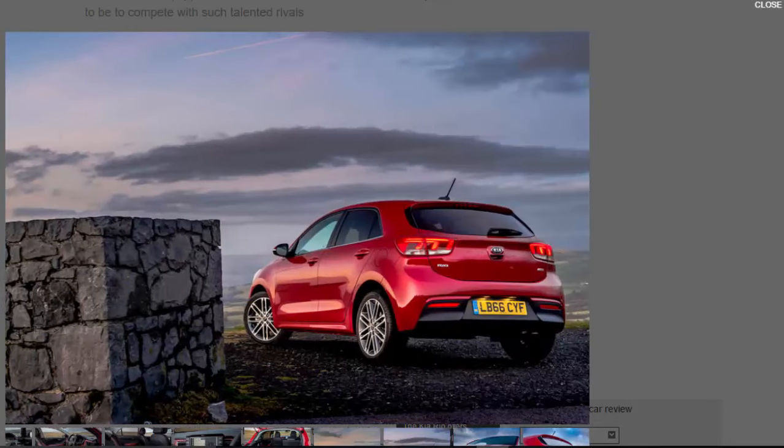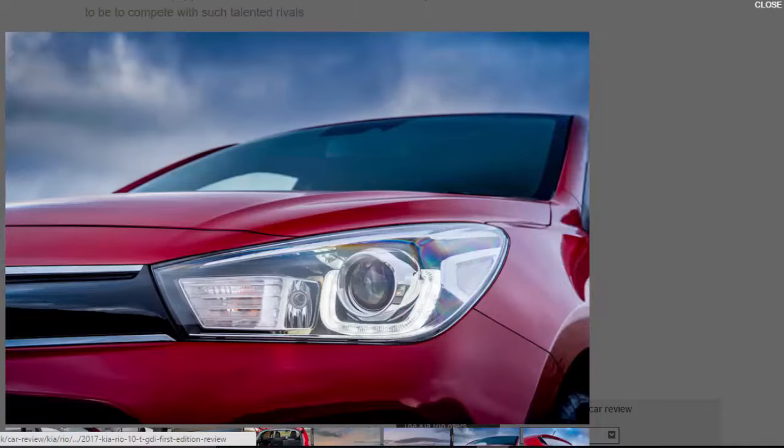Ride comfort is a bit disappointing. It's adequate most of the time, but on the 17-inch wheels of our First Edition test car you get a rather lumpier ride than you might expect around town, albeit with a soft-edged initial bump absorption.